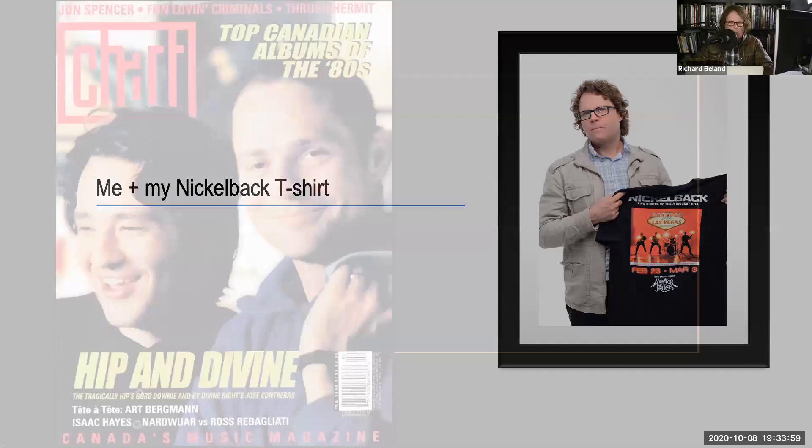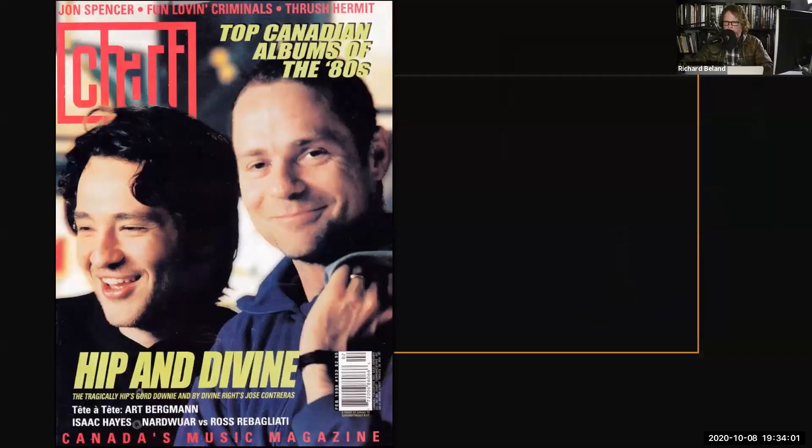Let's talk about the Hip. Like probably all of you, losing Gord was a hard moment. I had a lot of incredible experiences with the Tragically Hip. This wasn't my first shoot with them, but it was my first kind of cover shoot — that's Jose Contreras on the left from the band By Divine Right, who was the opening act going out on the Phantom Power tour. I went in and we photographed this cover for Chart Magazine inside the Horseshoe down at Queen and Spadina in Toronto.